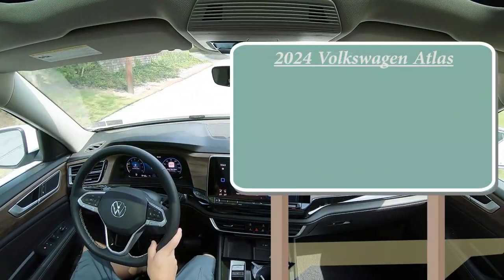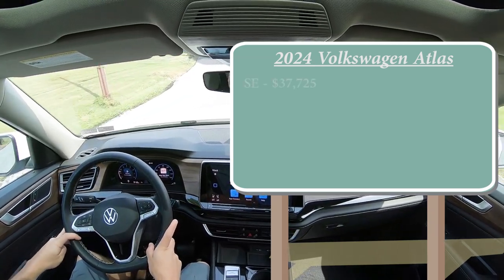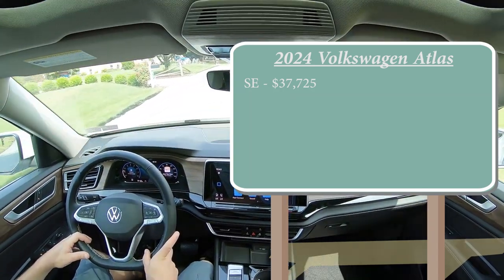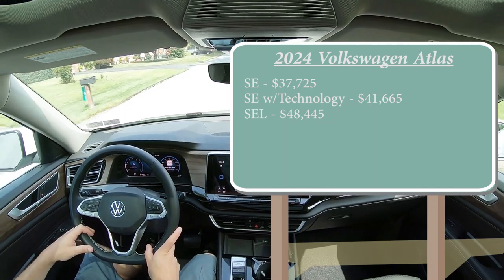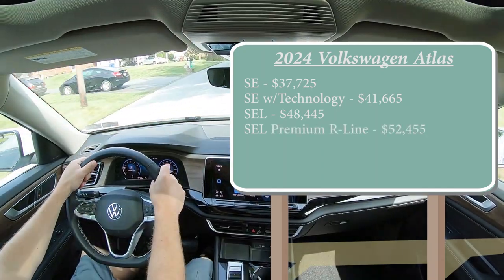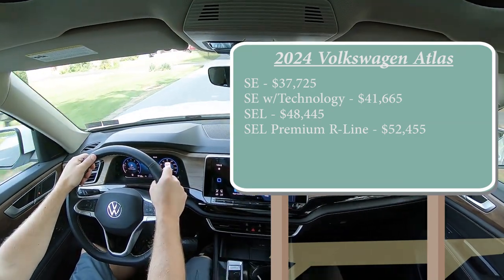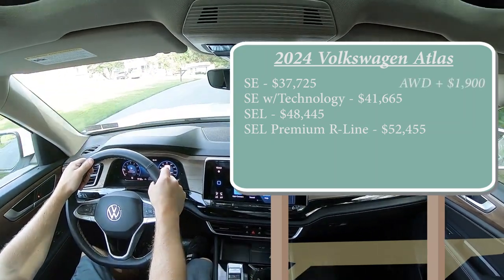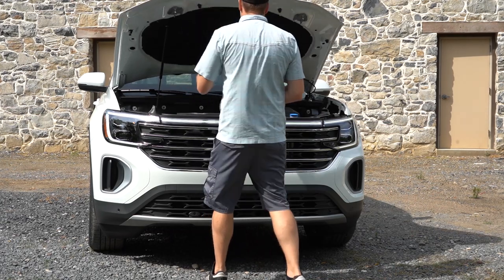Let's start with pricing. There are several different trim levels for the 2024 Atlas: the SE starting at $37,725; the SE with Technology — which is the one we are in today — starting at $41,665; the SEL for $48,445; and lastly the SEL Premium R-Line for $52,455. The last two trim levels come standard with all-wheel drive. For the first two trim levels, you can add all-wheel drive for $1,900; otherwise front-wheel drive comes standard.